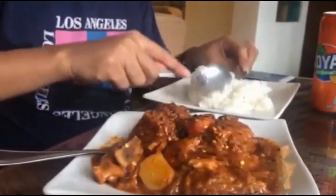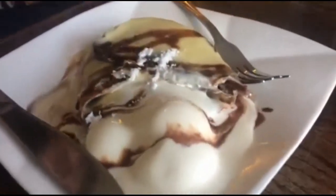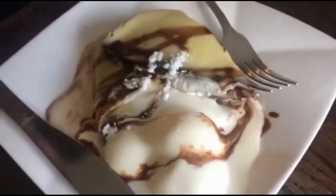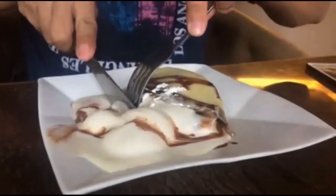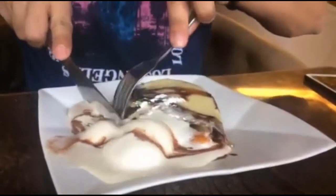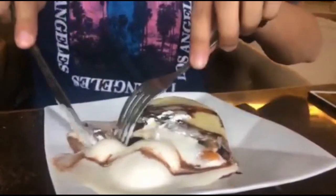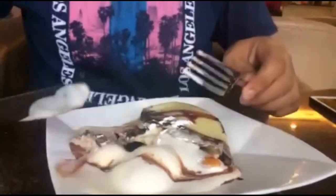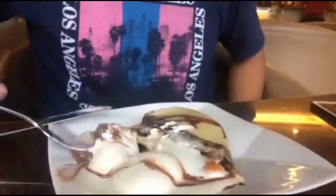We suggest you take a couple of bites and then share the good food with your friends. Then we had the best in this set — the choco mango crepe. This one is just perfect; all the ingredients complement one another. In fact, we wanted to order another crepe but we resisted since we're on a diet.